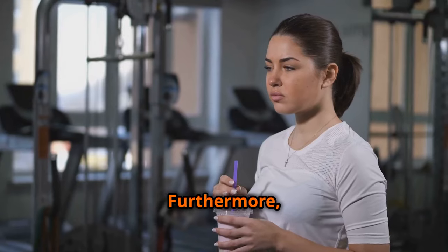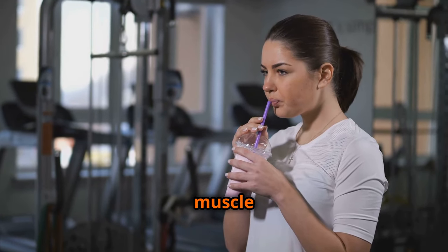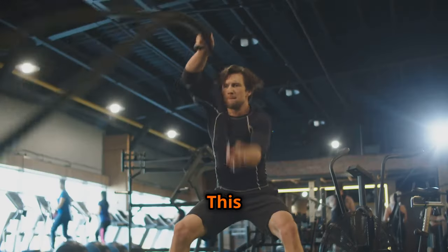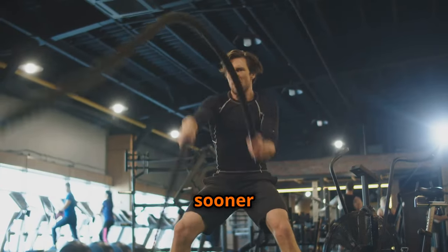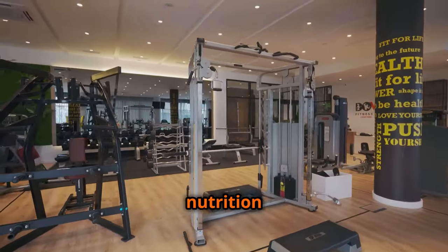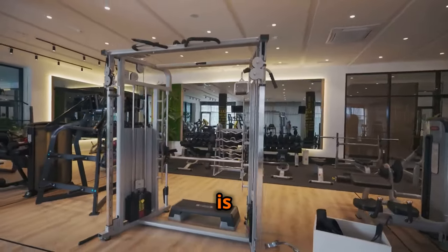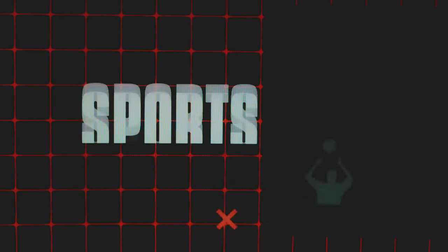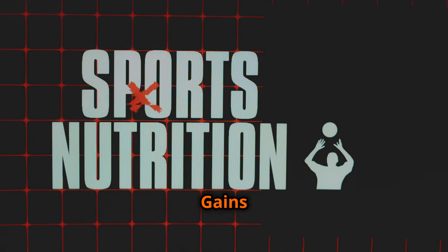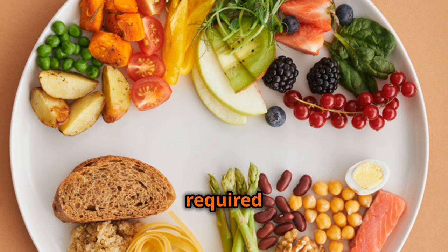This study, among many others, underscores the importance of prioritizing protein intake for optimal muscle growth. Furthermore, studies have shown that consuming carbohydrates after a workout can enhance muscle glycogen replenishment, reducing muscle soreness and promoting faster recovery. This allows you to get back to the gym sooner and continue making gains. The science is clear: nutrition is not an afterthought — it's the foundation upon which all your hard work in the gym is built.